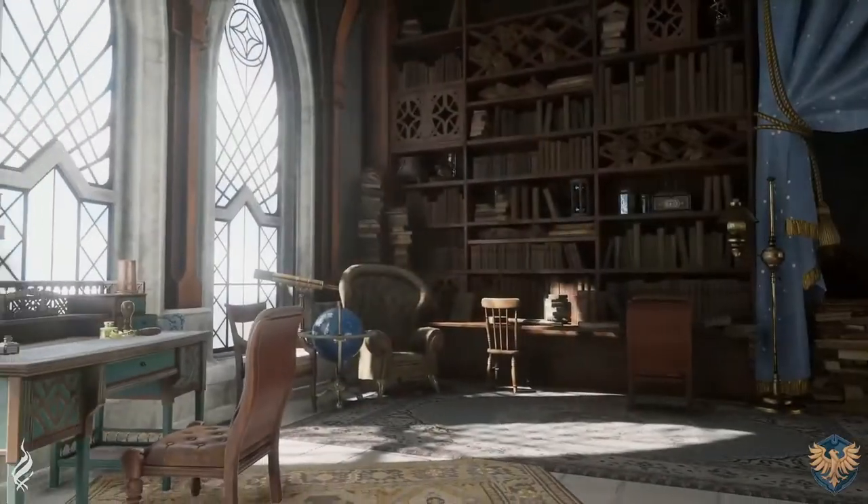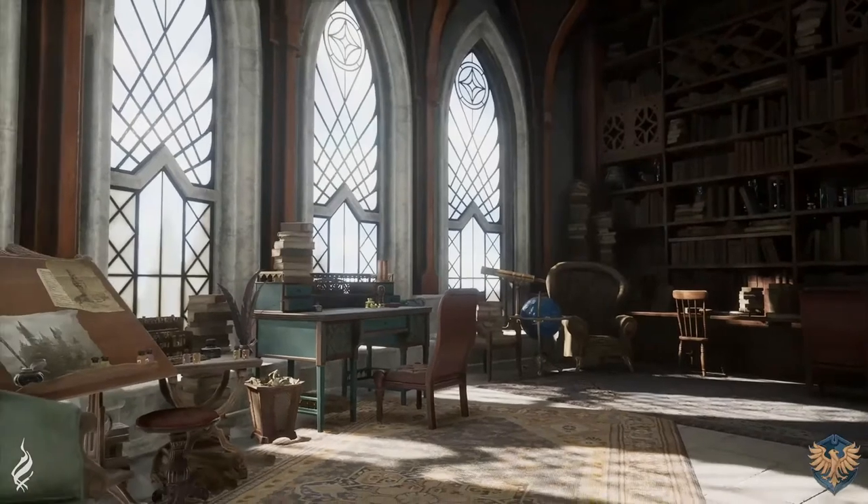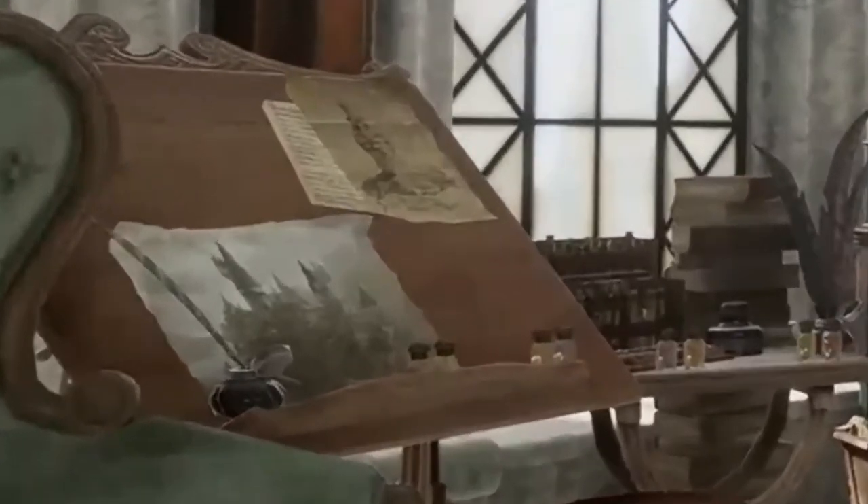Now here's one of my favorite ones. As you look at this drawing board, there's actually concept art that has already been shared with us. Again, the developers just show us their attention to detail.